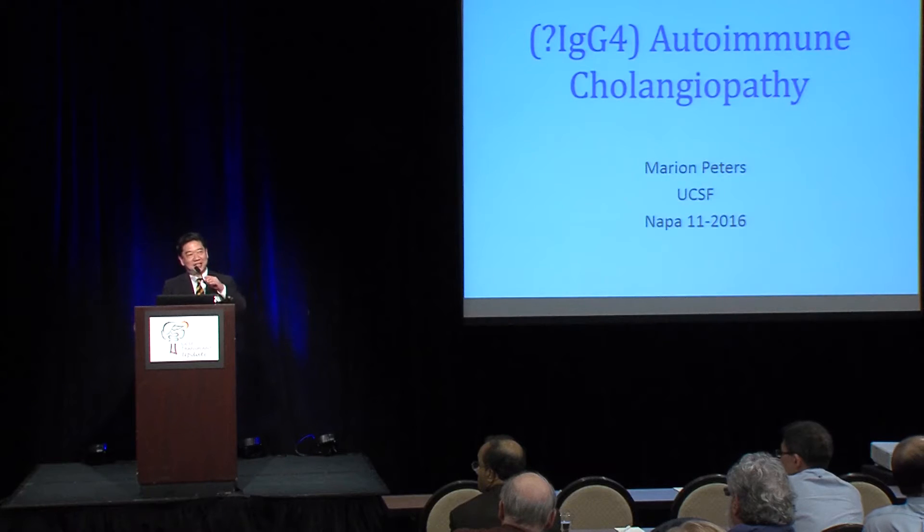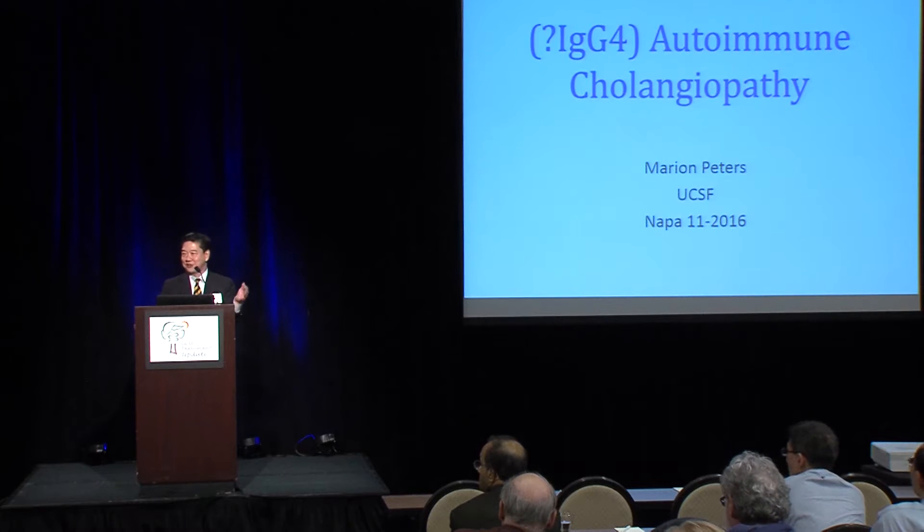Moving on, I'm going to introduce the next speaker — it's a pleasure — Dr. Marion Peters. Dr. Peters is the head of hepatology research and also the chief of the liver clinic. Marion really transformed the organizational culture at UCSF, now a role model for the whole medical center in how the liver clinic performs. A lot of credit to Dr. Peters.